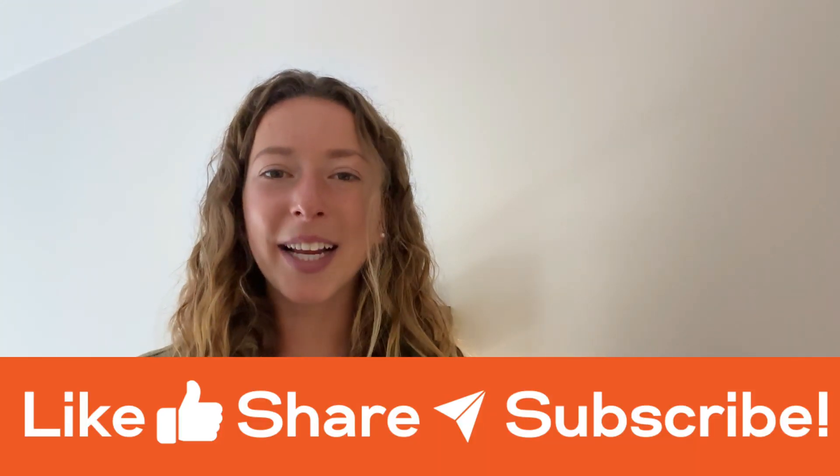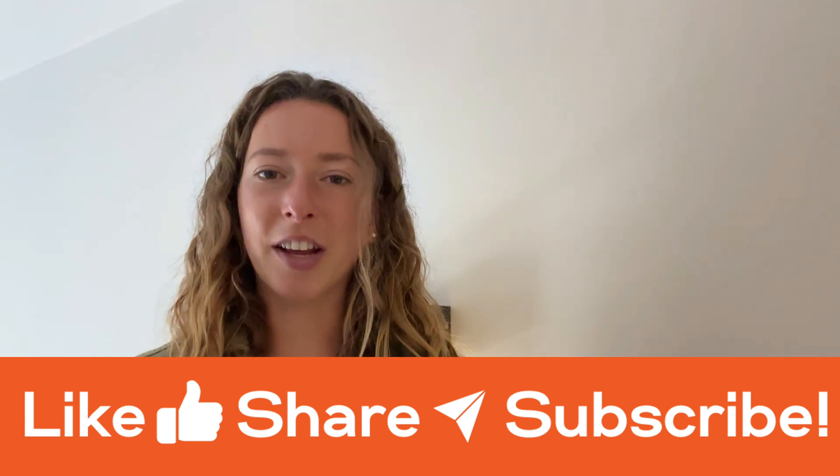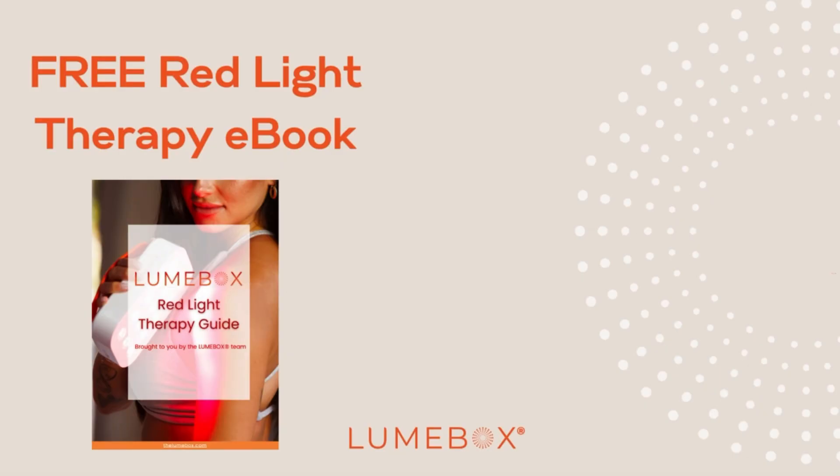If you found this video helpful, please give us a thumbs up and let us know in the comments what you enjoyed learning about the most. We're always keen to share the most helpful science with you — if you want to see more content on the mitochondria topic, leave us your questions or thoughts in the comments. We also have so many more hacks to share on our shorts channel, so go subscribe to keep up to date. If you want to learn more about red light therapy, download our free guide linked in the caption to join me on a journey to better health and energy. And if you haven't watched part one yet, it's super helpful — I've linked it here for you to watch next.